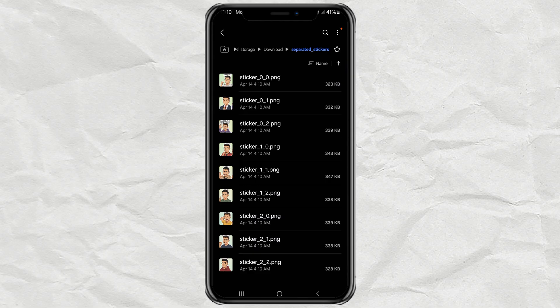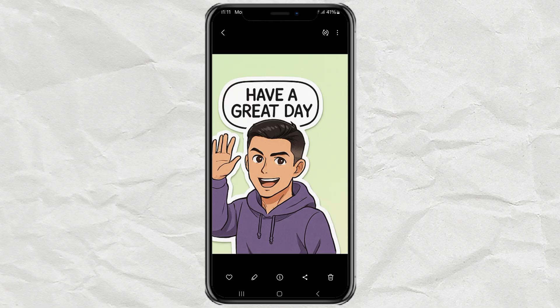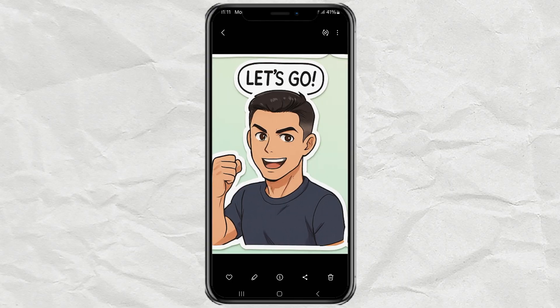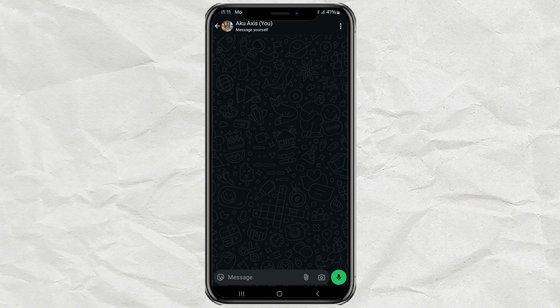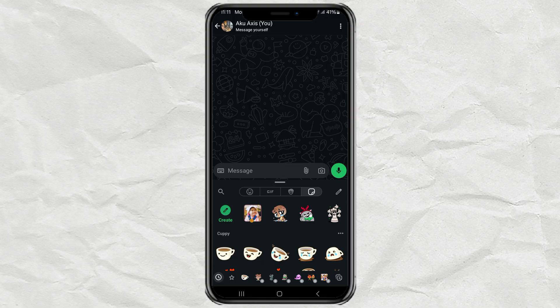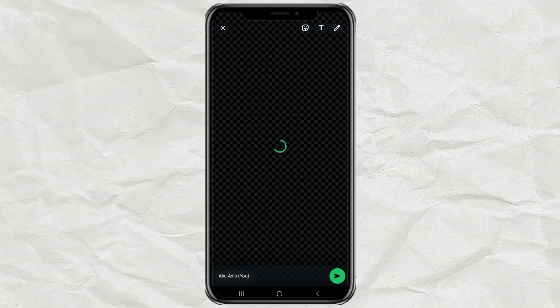Now you've got nine separate PNG stickers all ready to go. To use them in WhatsApp, just open a chat. Tap the emoji icon, then go to the sticker tab. There's a create button there. Tap it, select your PNG sticker, and WhatsApp will handle the rest. In just a few seconds, your custom sticker is ready to send.